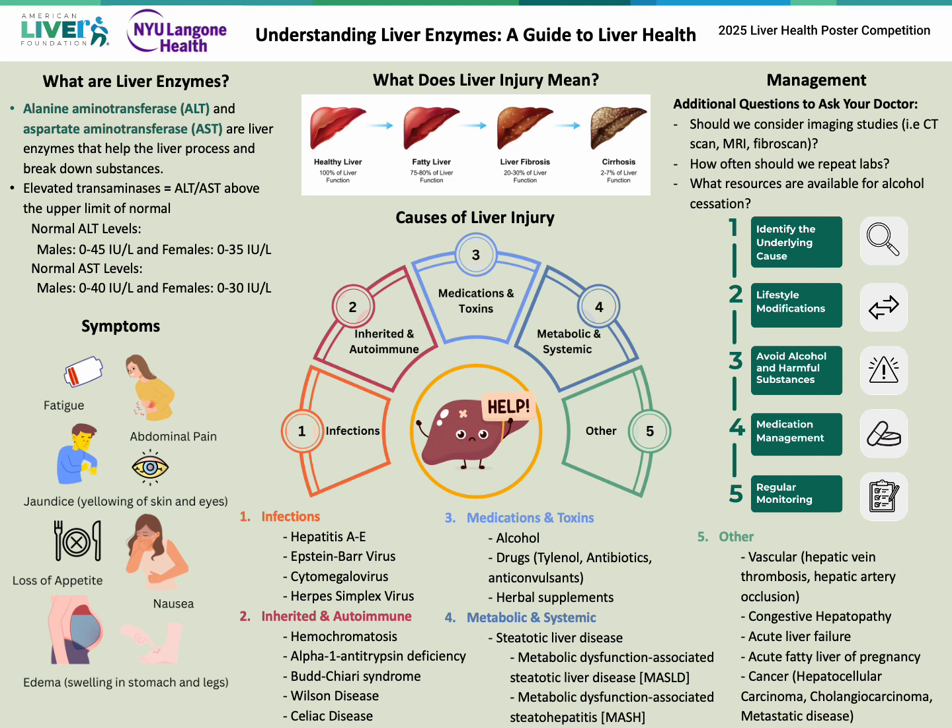So once you know you have elevated liver enzymes, how do you manage this? The most important aspect is to try to identify the underlying cause. It will also be really important to regularly follow up with your primary care doctor, gastroenterologist, or hepatologist.